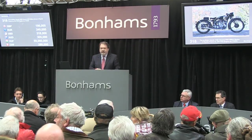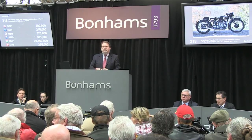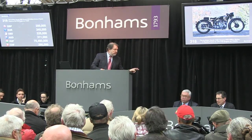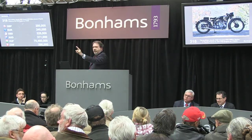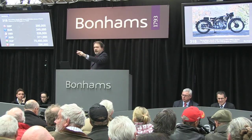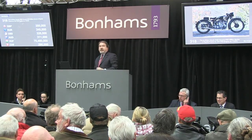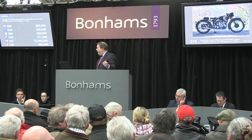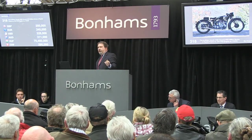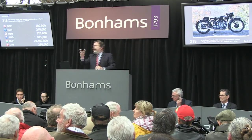£200,000 — against the two of you now. £200,000. Any more? All done? £200,000 pounds — last call everywhere. It's in the room here at Stafford at £200,000. Last call. You're all done. Your bike, sir. Thank you. Congratulations. Wonderful machine there. Thank you.